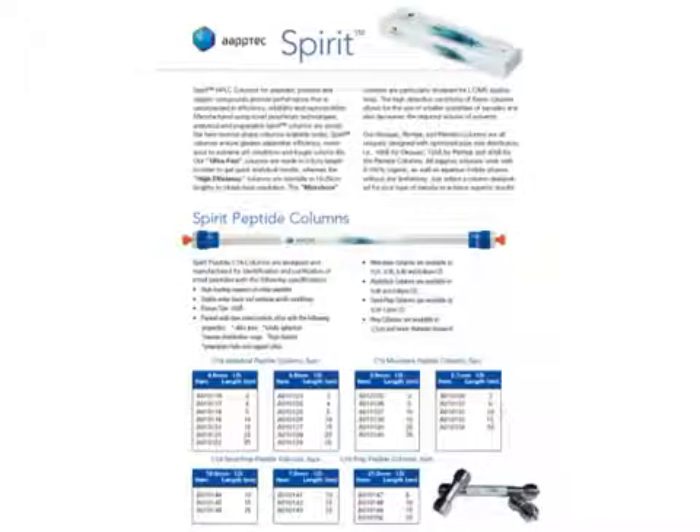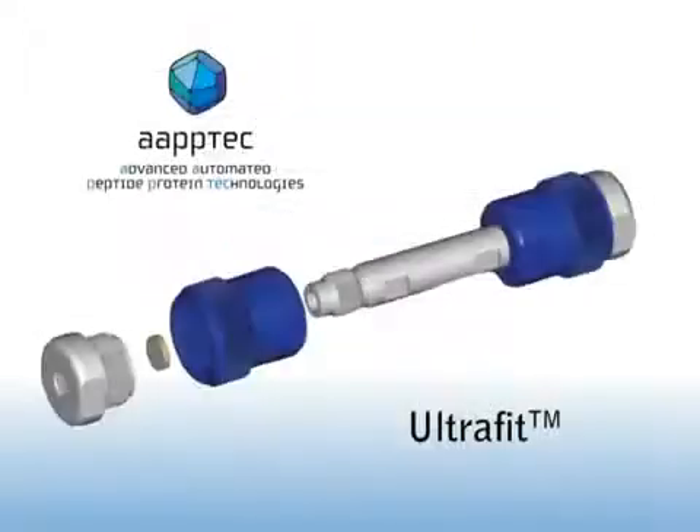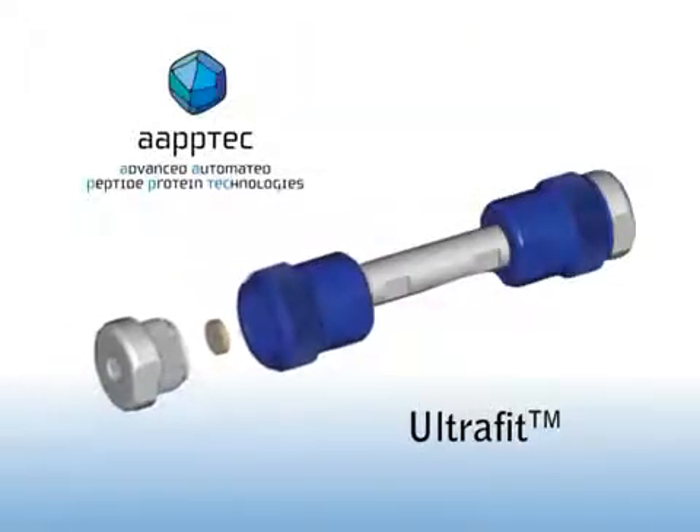Spirit columns ensure greater separation efficiency, resistance to extreme pH conditions, and longer column life.